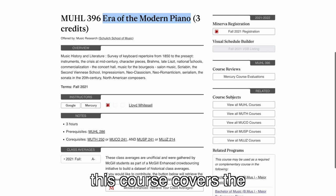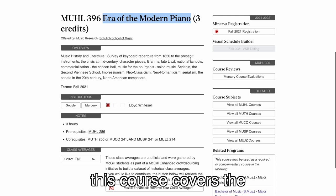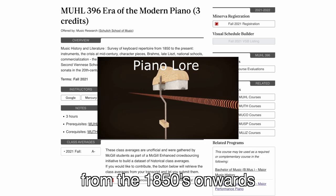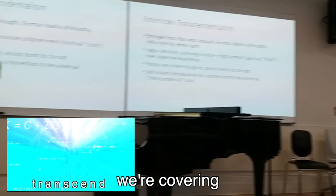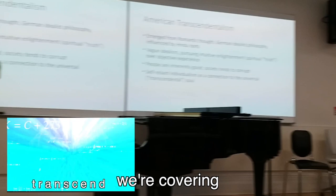After this practice session, we now have class — more specifically, music history class. This course covers the era of the modern piano, which basically talks about a bunch of keyboard repertoire from the 1850s onwards. As you can see on the McGill page, this can be one of the requirements for my piano performance degree. For today's class, we're covering a bit about American Transcendentalism in music.